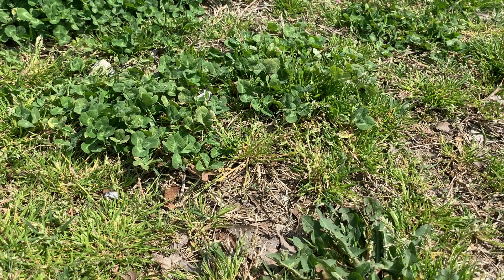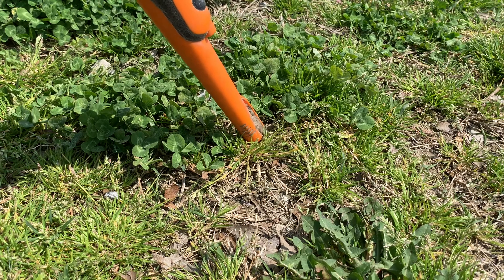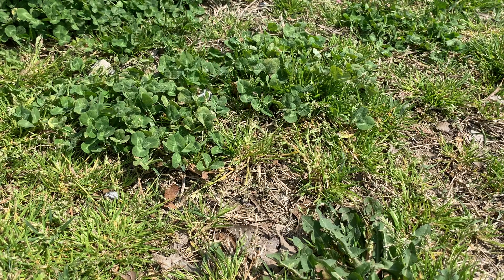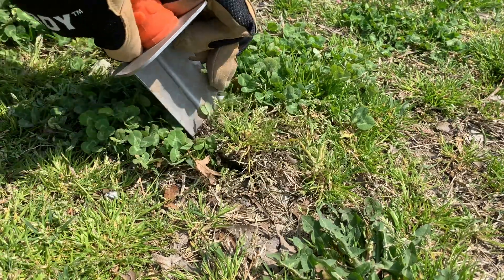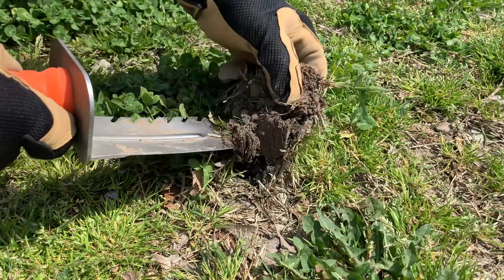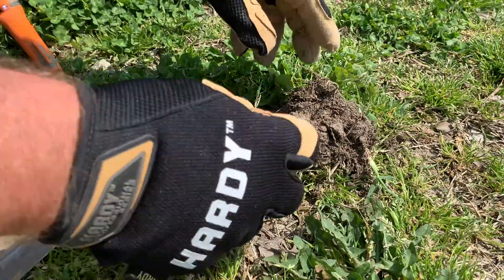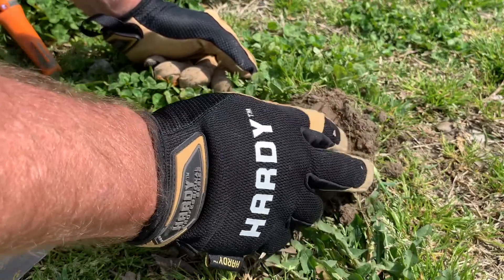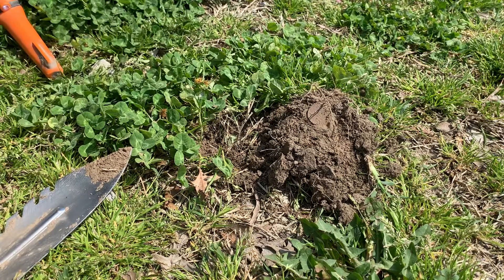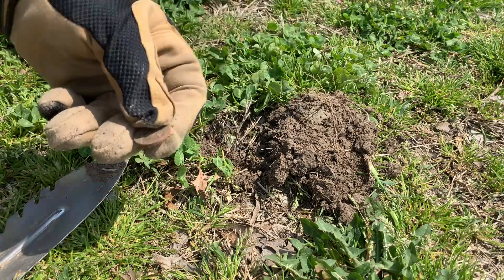Alright friends, we're at my next target. It's coming up side 12-13. Getting a repeatable signal somewhere right here. Let's discover what we got together. Probably going to be a nickel. Let's see what we got. Oh, do you see it? I see it. Lift her out. Nice impression. Not very deep.